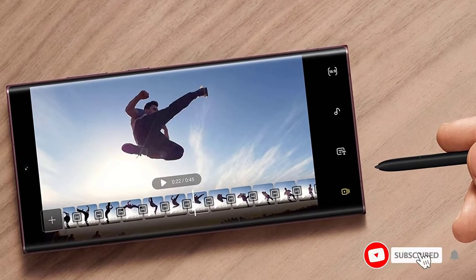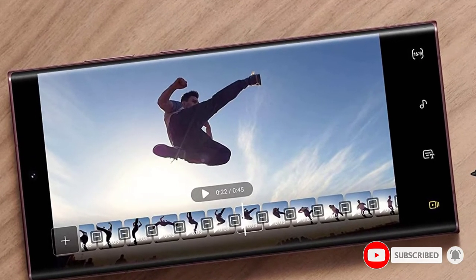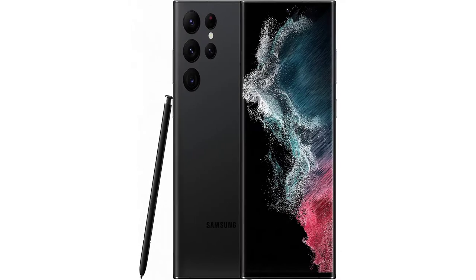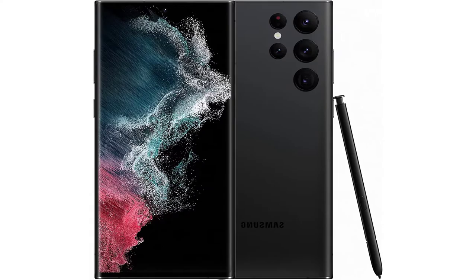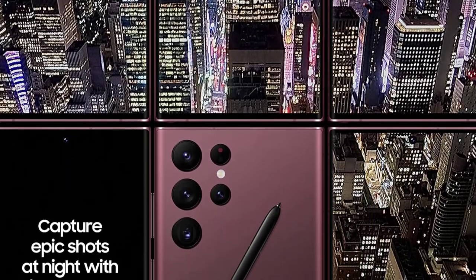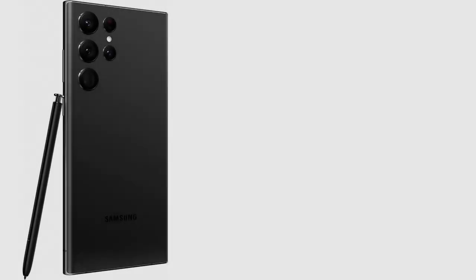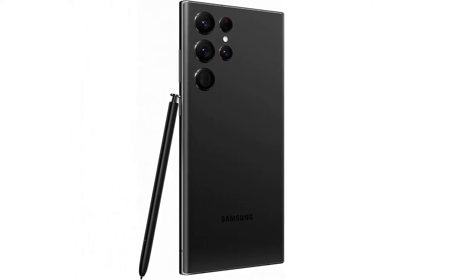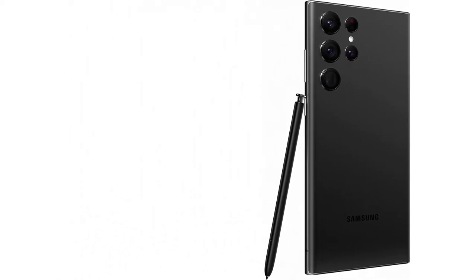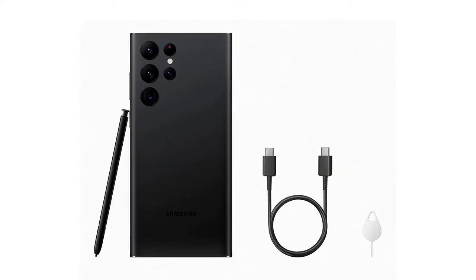The Galaxy S22 Ultra has a 6.8-inch LED display, and it has an adaptive screen that will adjust its brightness and color according to your environment. Users will get up to 14.25 hours of battery life when using the standard refresh rate, while toggling on the adaptive refresh rate reduces its battery life to 10.5 hours per charge. Charging it will also be a breeze because of the super-fast 45-watt power adapter. You can even use your phone to charge your Samsung earbuds using wireless power share.